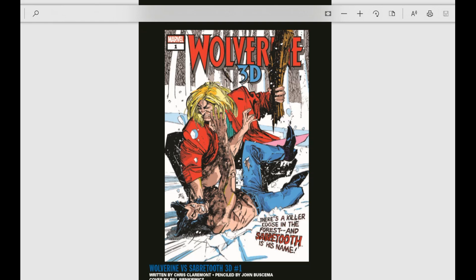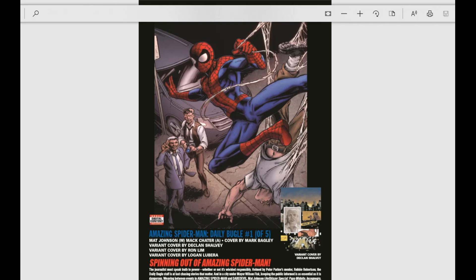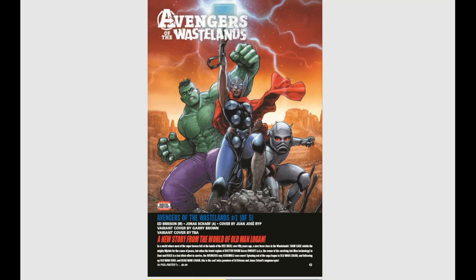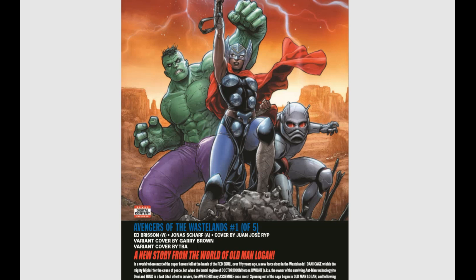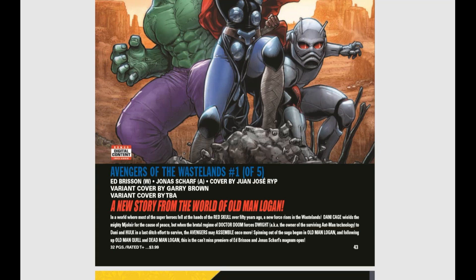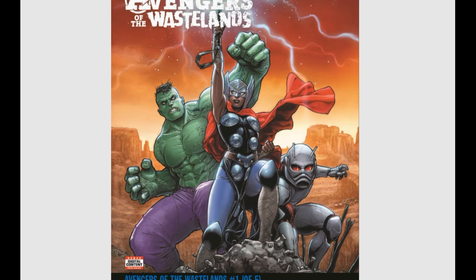We've got Amazing Spider-Man, Daily Bugle issue number one of five. And Avengers of the Wastelands — a new story from the world of Old Man Logan. In a world where most superheroes fell at the hands of the Red Skull over 50 years ago, Danny Cage wields the mighty Mjolnir, and when Doctor Doom forces Dwight — owner of the surviving Ant-Man technology — to join Danny and Hulk, the Avengers may assemble once more. I loved the Old Man Logan world — it was dark, gritty, and mean. I loved every minute of it.